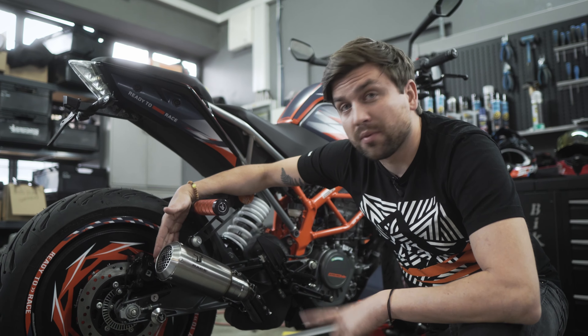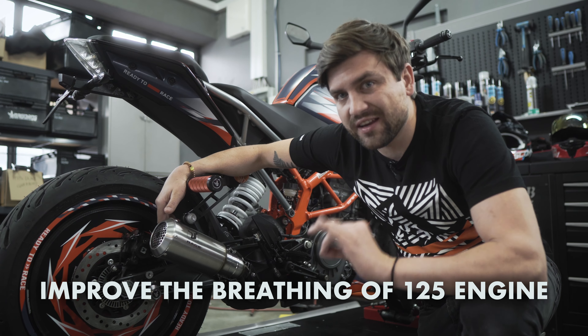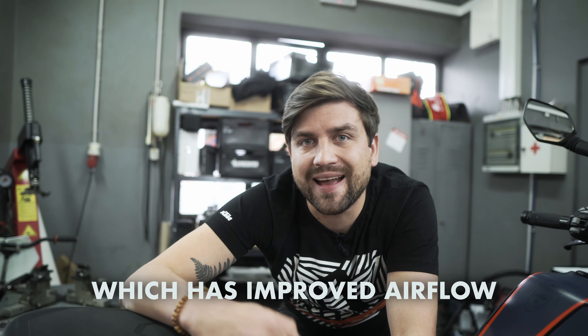The first part is done, but before we do the sound check we need to improve the breathing of the 125 engine. How? We need to change the original lid filter with our very own airbox lid filter which has improved airflow.